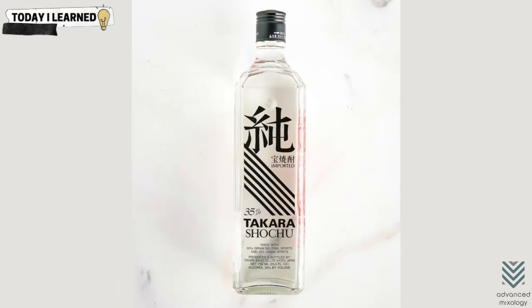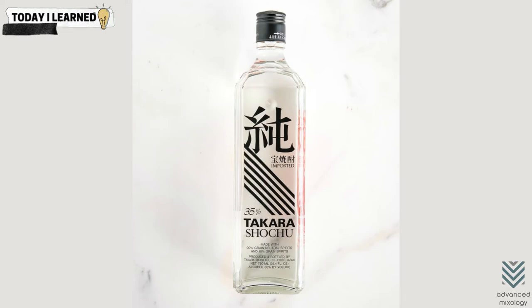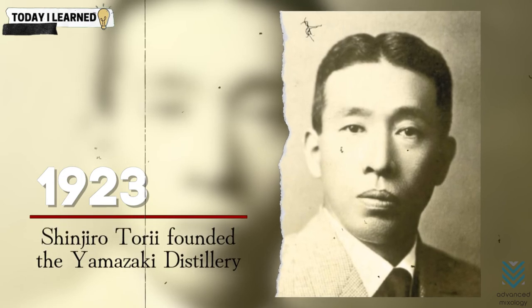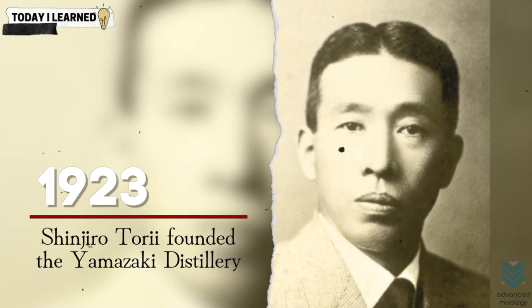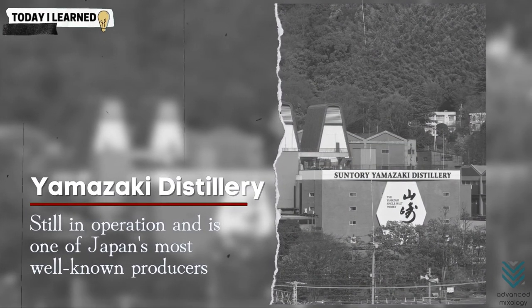Whiskey manufacturing in Japan was already well advanced before World War II, and it began with the Japanese government enacting a variety of laws and regulations that eventually led to whiskey distillation becoming permitted. The first legislation enacted allowed the distillation of shochu, a Japanese distilled beverage, and it was only a few years later that whiskey manufacturing became allowed. Shinji Rotori founded the Yamazaki Distillery in 1923, which was the first distillery in Japan. This distillery is still in operation and is one of Japan's most well-known producers. Other distilleries quickly followed and Japanese whiskey was available to the general public in 1930.